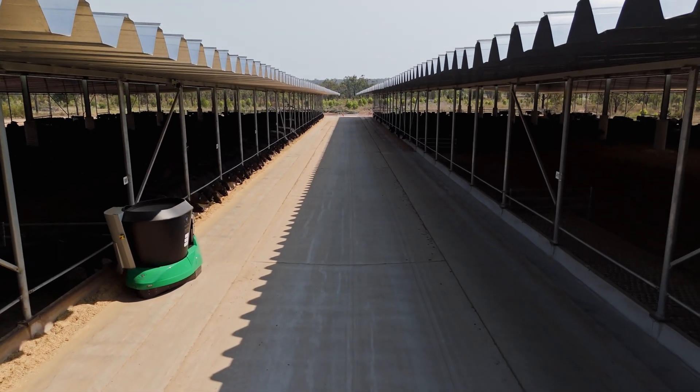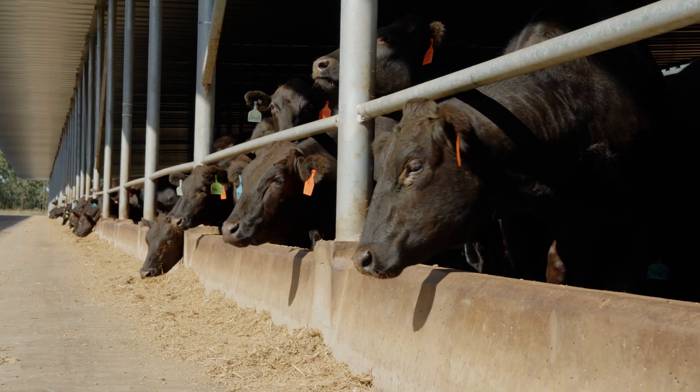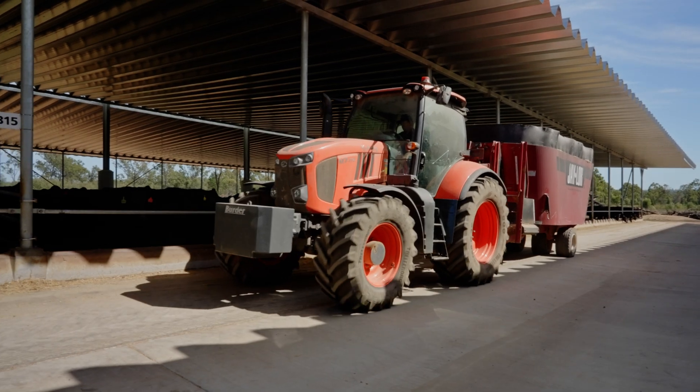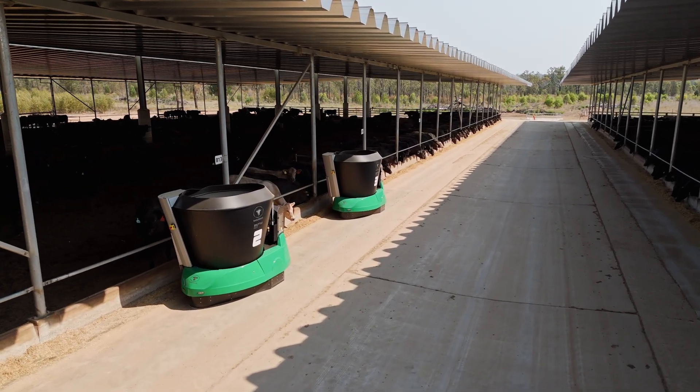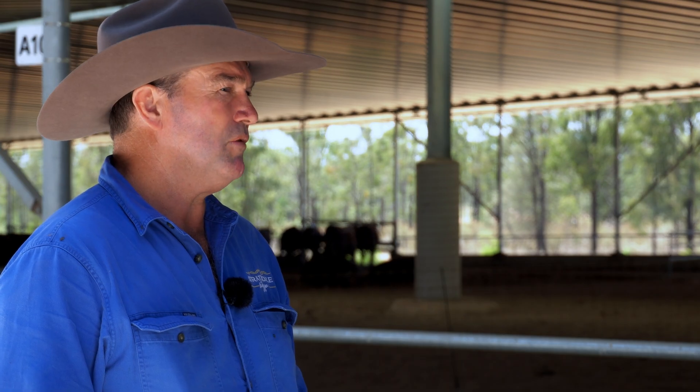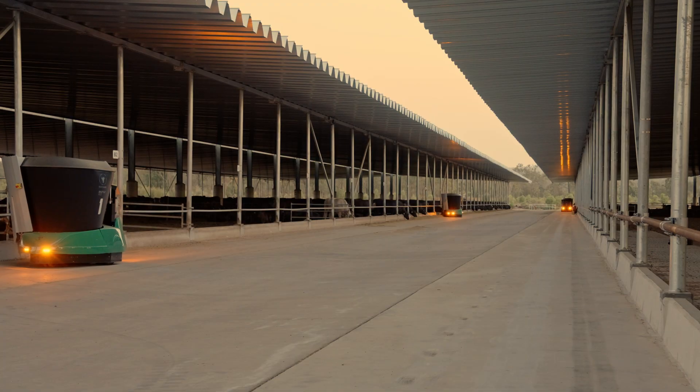The dairy-style bunks we built from the start were designed in anticipation of the robots, and it's worked well — even prior to the robots arriving with the tractor-pull machines. We made some modifications to the original plan based on what I saw in Europe: just the angles and corners, the arris we put on the edge of the concrete. Since we started with the robots we haven't made any changes to the bunk. The feed rail we've made larger and adjustable — it's working well.